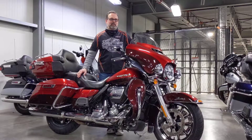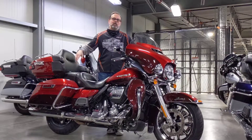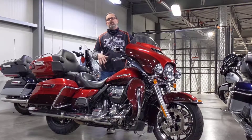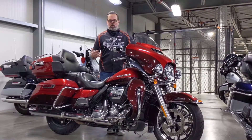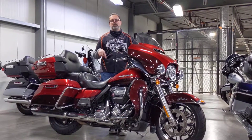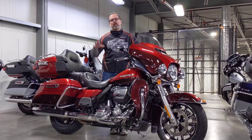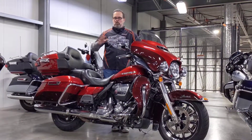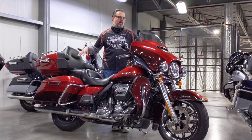Hi everyone, Tom from Calgary Harley-Davidson, upstairs in the used bike department. I'm looking at this 2019 Ultra Limited. If you're looking for cruising or touring comfort, this is the bike to do it on. This is the kind of bike you get on and drive to California and back with two up and luggage full. Ultimate comfort on this bike.